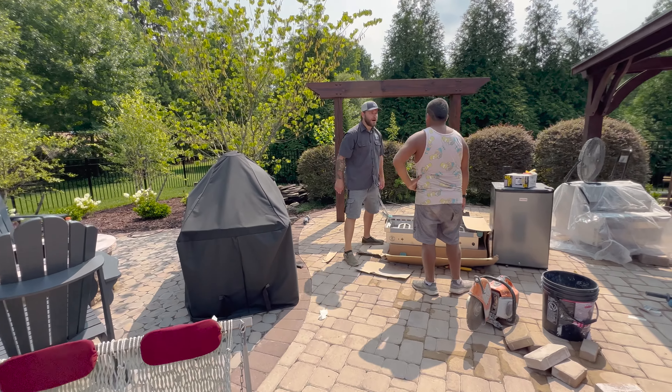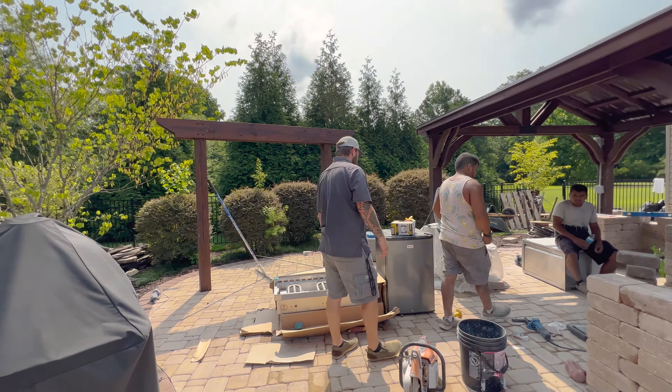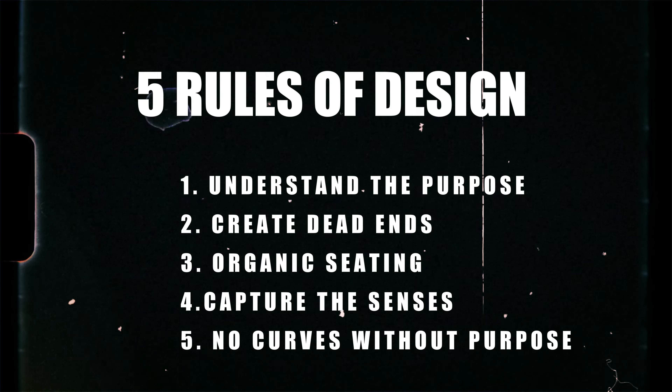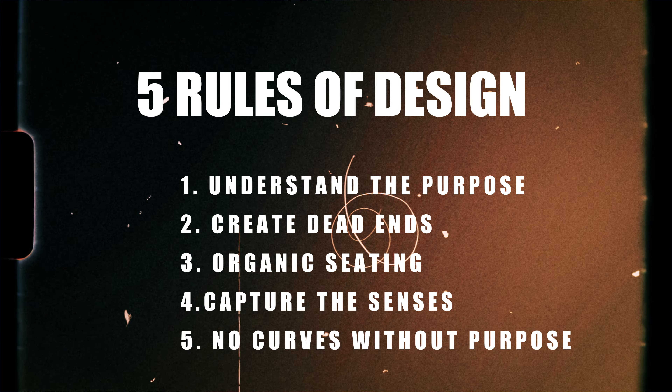Even when designing the most basic patio, I feel that all five of these rules can apply to make the space feel cozy, warm, or maybe grandiose. Tell me — was this helpful? Did you enjoy these five rules, or are you just like 'meh, he doesn't know what he's talking about?' After all, they are my opinions. I'd love to hear what you guys think. Thanks for watching our channel.